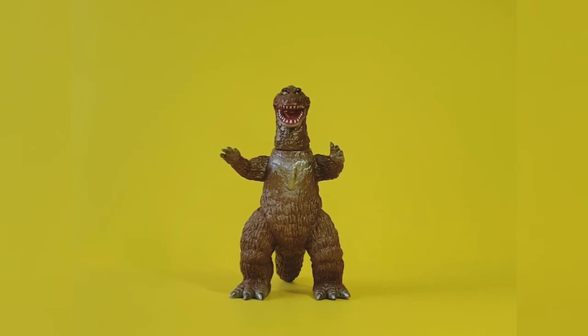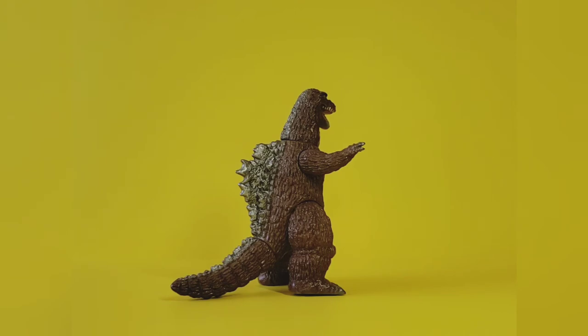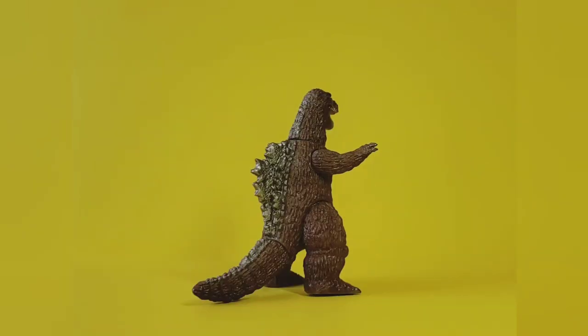Today we have the Marmot 2004 1962 Godzilla, otherwise known as King Goji. This one is the Super Festival exclusive in the color way of brown vinyl with silver, gold, black, and red paint. This guy is eight inches tall and as you can see he looks pretty sweet.